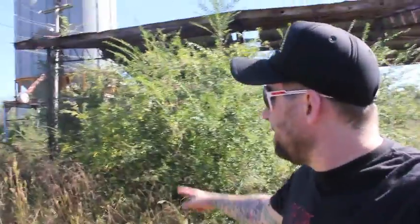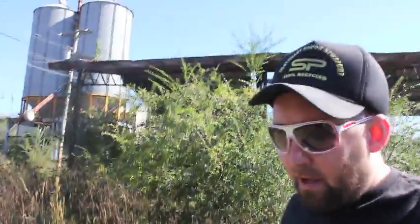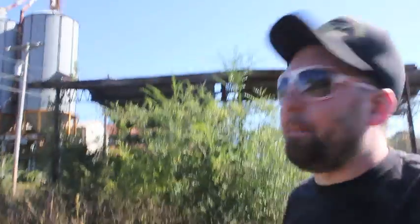Welcome everyone. I'm in eastern Alabama today, just a little bit above the Florida state line. I've found an old abandoned farm property — massive, quite a few acres and a lot of machinery. Let me show you what's out here.